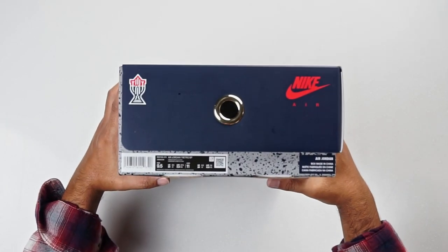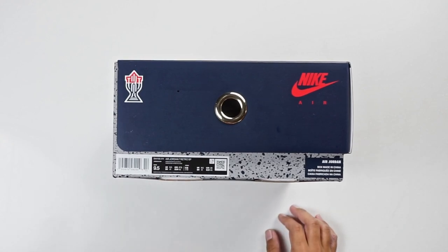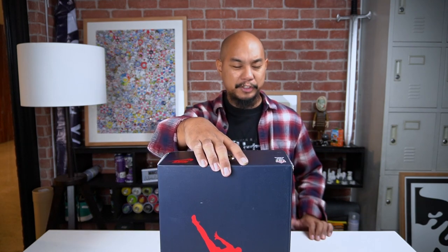Spin it around to the other side and we have our size tag. It says 9.5, my size — Air Jordan 7 Retro SP. SP means Special Projects, in obsidian slash metallic gold colorway. Interesting choice.